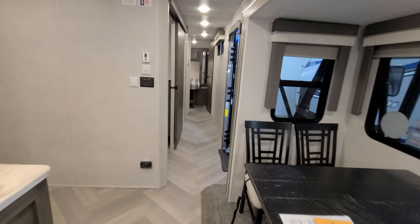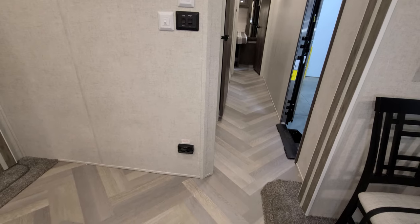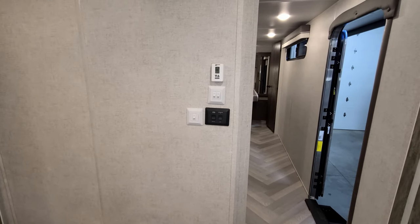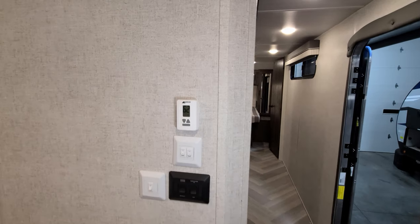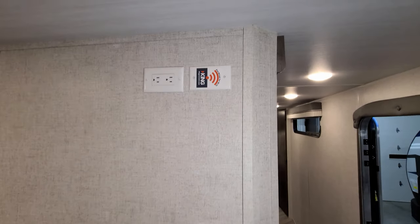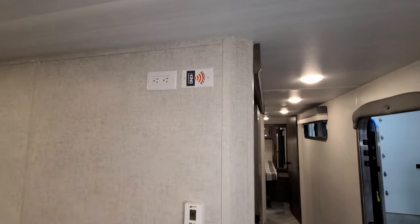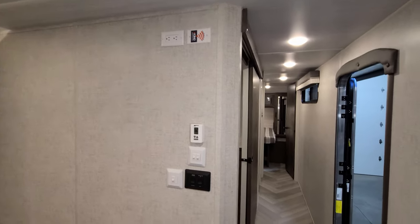Going this direction you have your propane leak detector down below, a light switch, slide in-and-out button, and awning in-and-out button. You also have your air conditioner and furnace controls here. The unit is pre-wired for a King Connect system with an electric outlet in case you want to add an internet router and antenna.